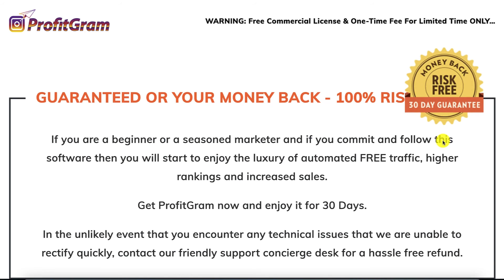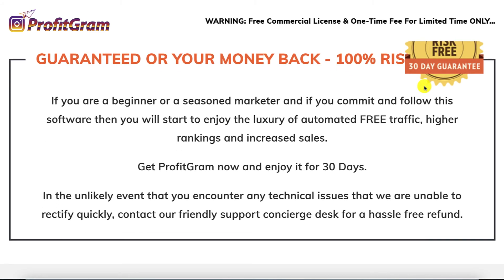I just want to focus a little bit on this money-back guarantee — it's for 30 days. Although it's described as 100% risk-free, read it carefully because it states very clearly that if you commit and follow this software, then you will start to enjoy automated free traffic. In the unlikely event that you encounter any technical issues that they are unable to fix, then they will give you a hassle-free refund. So pay attention to this: this is not a satisfaction guarantee. It is only if the tool fails due to some technical issues that you can't use it. So decide very carefully if this is the tool for you, and if it is, grab it and put it to use.